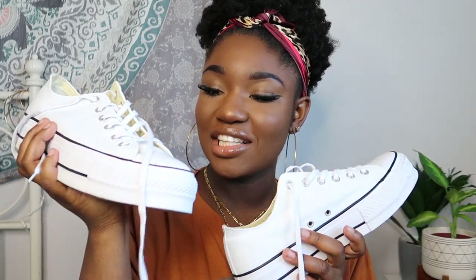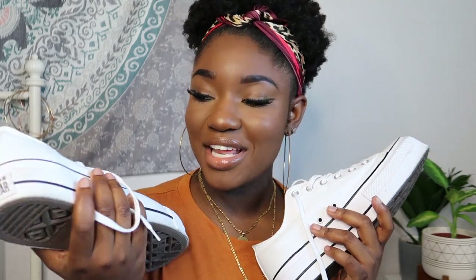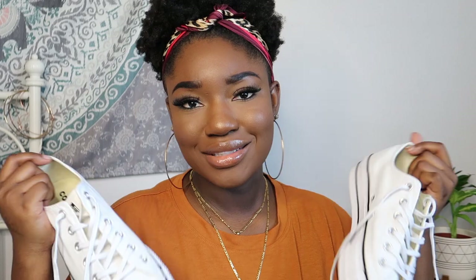These are the low-top canvas platform Converse. I saw a girl on Instagram wearing the high-top version, but I already have high tops so I got the lows. They're super cute, the platform makes me look a little taller, and they're more comfortable than flat shoes. These were about $75 because they're popular and have the platform. I think platforms in general run a little higher than regular shoes, but they're a great fun addition to your closet.